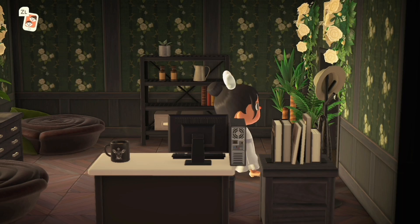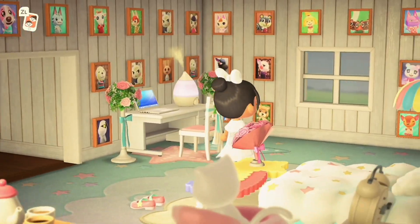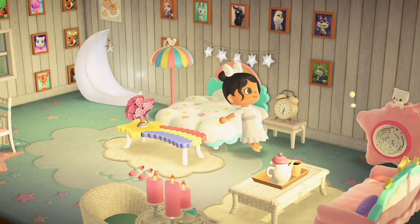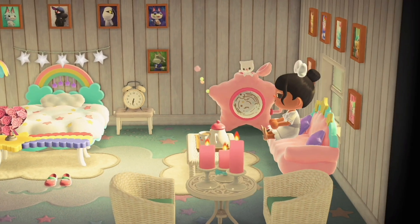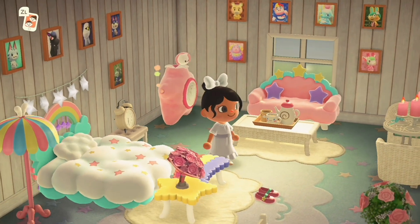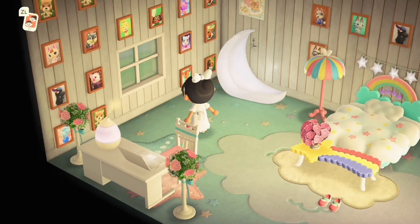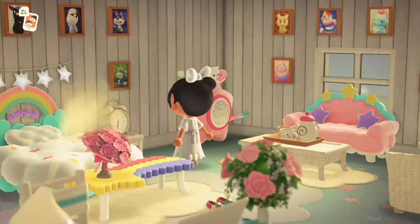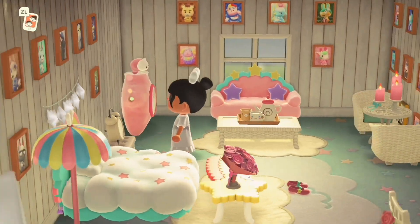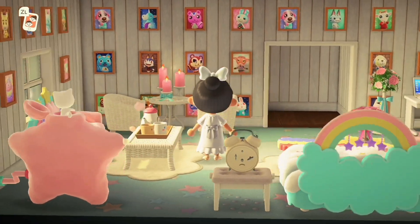Here we are in the bedroom — it looks super spacious. I'm such a fan of the bed and also the moon furniture piece and this lovely couch. These are all from the Sanrio collaboration with Animal Crossing, and I'm a huge fan of those specific furniture pieces for bedrooms — they just add that cozy vibe. We also have a ton of the villagers' photos all around the bedroom, which honestly I'd probably do as well. I love the sound of this music machine too.